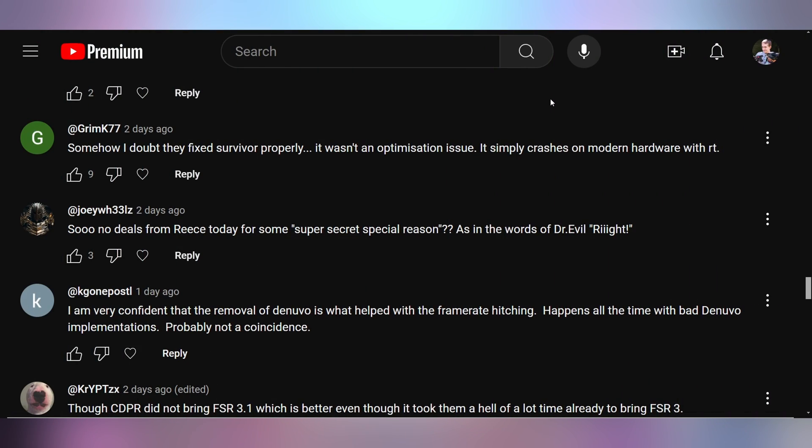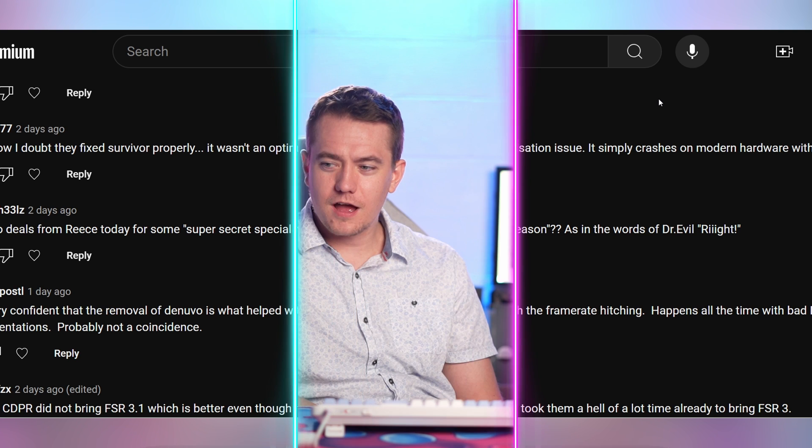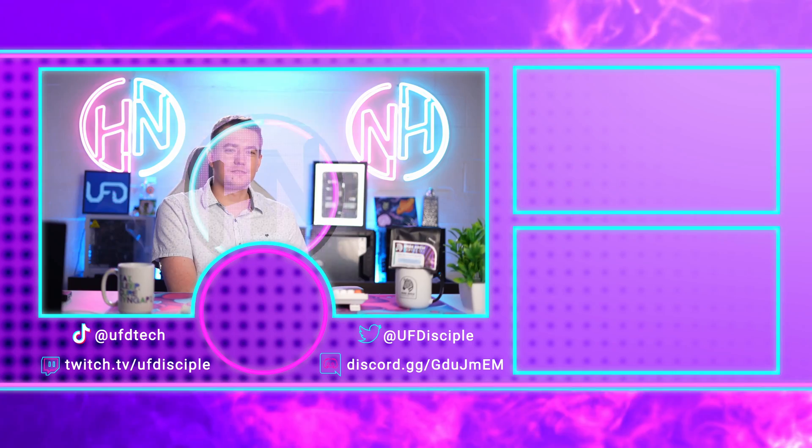Joey Wheels says: 'No deals from Rhys today for some super secret special reason? As in the words of Dr. Evil — right.' I don't get it either. I don't know who Dr. Evil is. We'll see you back here for more of the hottest tech news tomorrow.